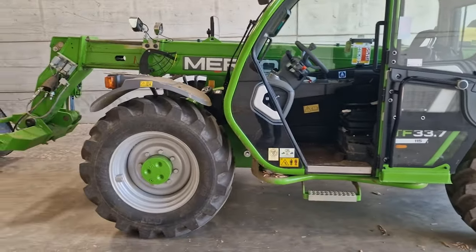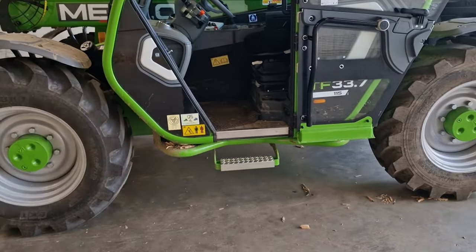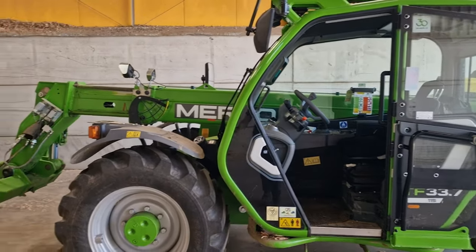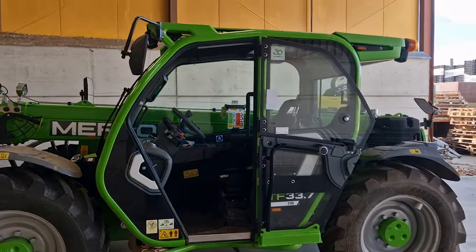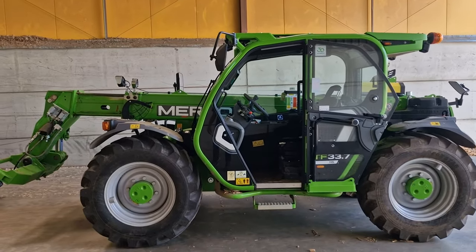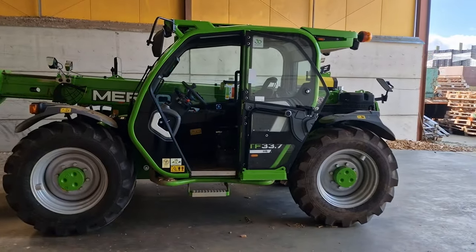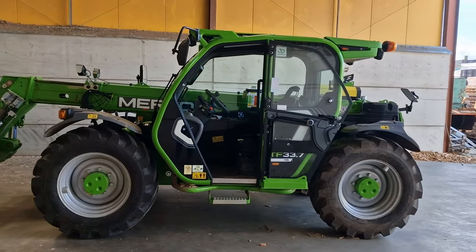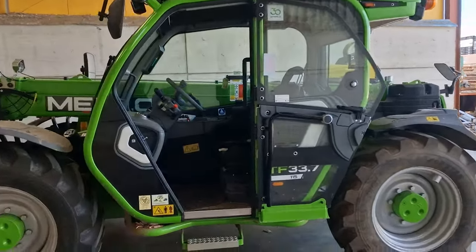A lot of what I'm going to cover is already fairly well covered in the Owen Smith reviews we've been doing with my mate Owen. He was very fond of the 35.7 that we had on demo and he even said you've got to look at these machines — in UK farming Merlo are seen as a cheaper telehandler, but this new frame they've designed is what I believe a telehandler should be.